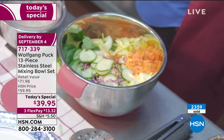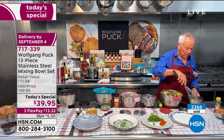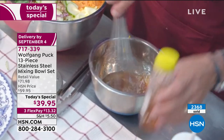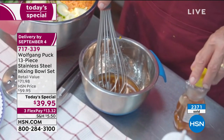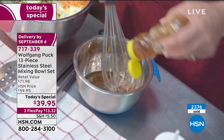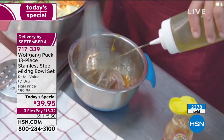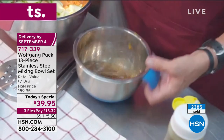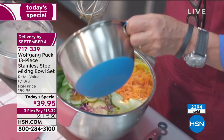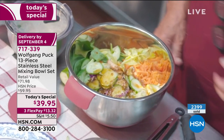Now we're ready to make our vinaigrette — a honey mustard vinaigrette. We have soy sauce, honey mustard, and ginger, and mix that together. Using the big whisk, we add a little honey and then pour in the oil. You don't need three hands — you can do it with two hands, easy and fast, because that bowl does not move. You have the handle, so it's really easy, and then you just pour the dressing over your salad.